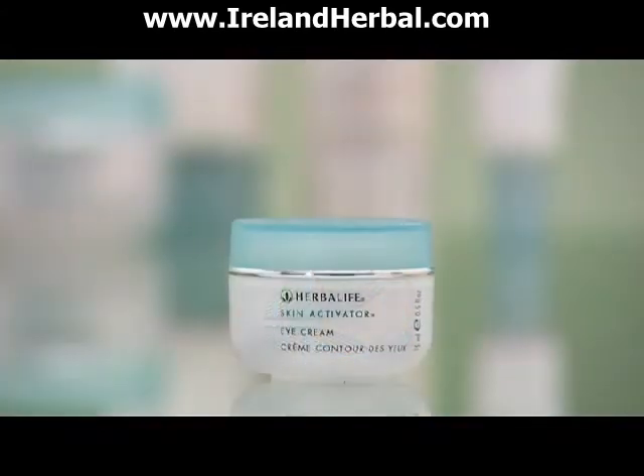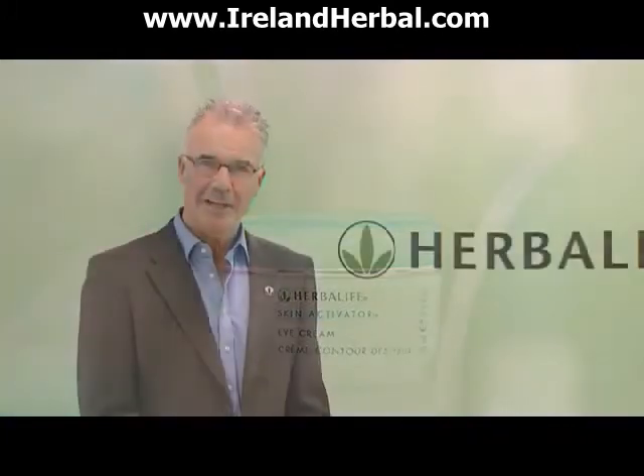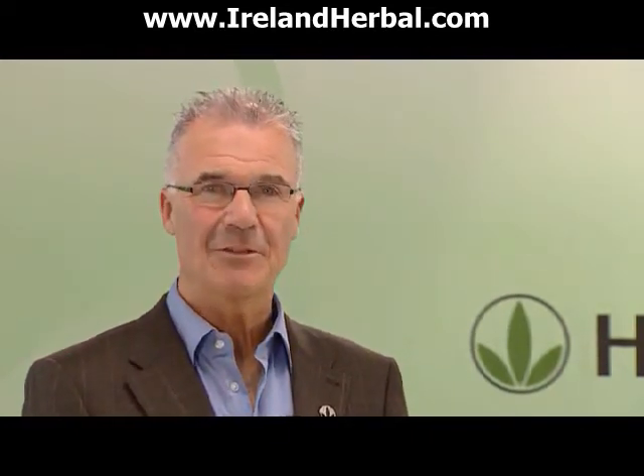Second in the range is Skin Activator Eye Cream, for that fragile area of skin under your eyes. This lightweight cream can help to soothe the skin whilst also hydrating and nourishing. So if you want to create a youthful looking lift around your eyes, then our eye cream is for you.